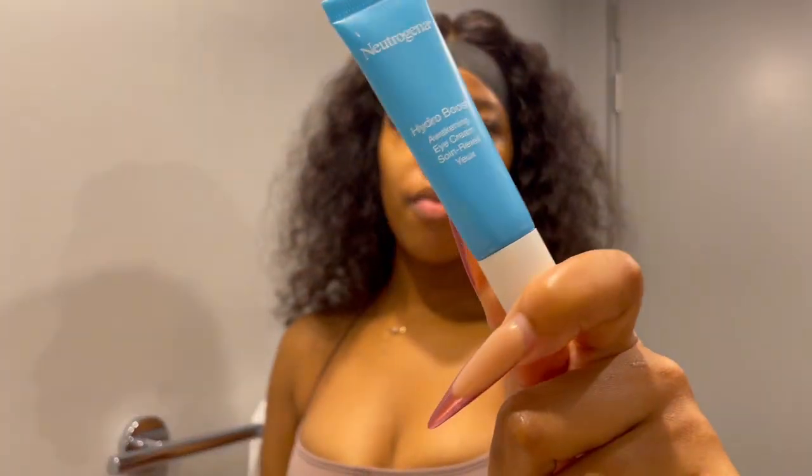Our last and final step is the eye cream. The reason I use eye cream is because one morning I woke up with huge bags under my eyes — lines right here going down. I woke up looking so bad. So I decided to go look for an eye cream. I'm a huge fan of Neutrogena products, so when I saw this eye cream from Neutrogena, I decided to try it out and I've been using it ever since.